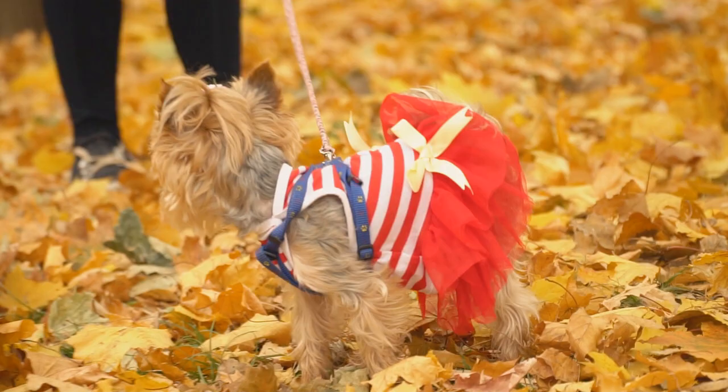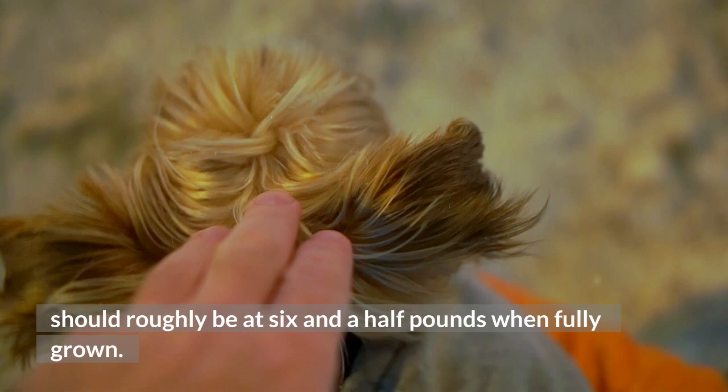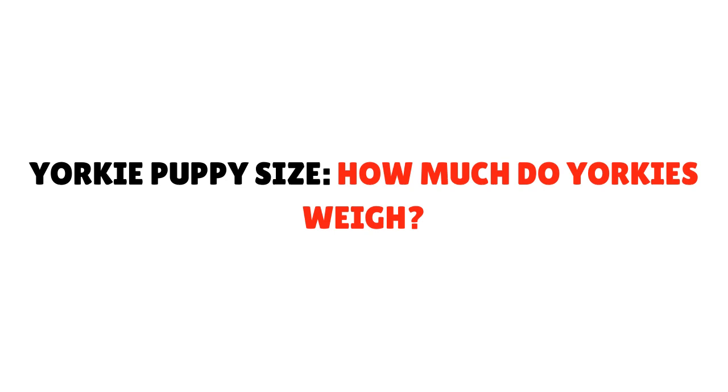Puppy weight and paw size — general rules to calculate Yorkie weight. Double your Yorkie's weight at 12 weeks and then add a half pound. This means that a dog that weighs 3 pounds at 12 weeks should roughly be 6 and a half pounds when fully grown. However, this isn't a precise figure, so you should always leave space for a pound increase or decrease.